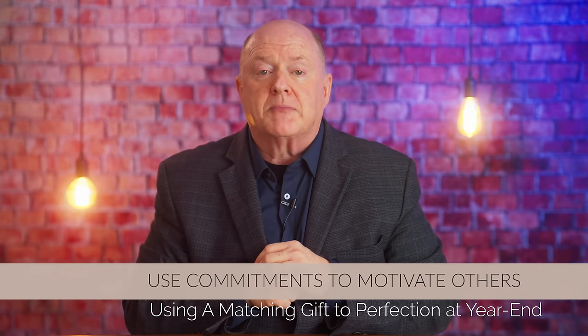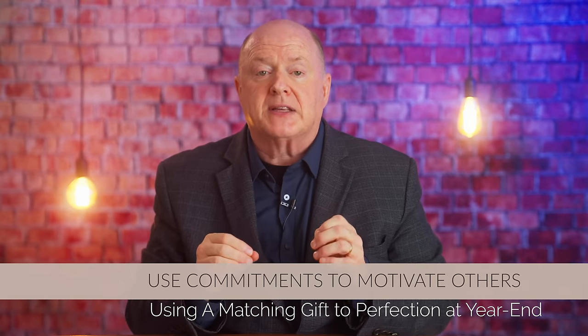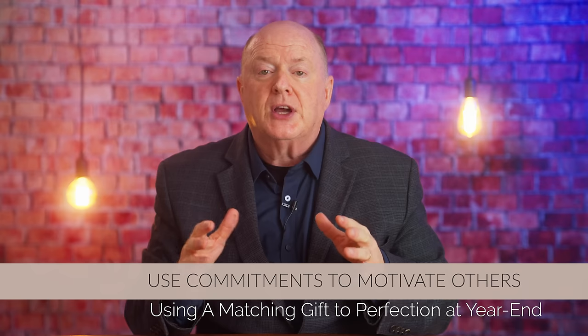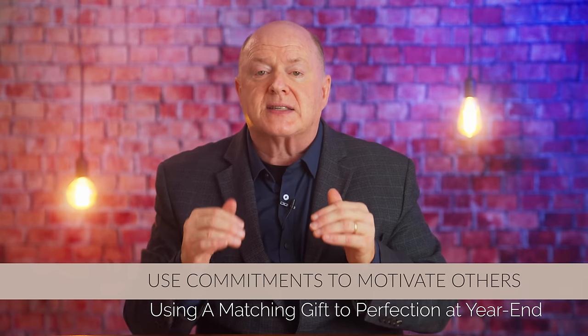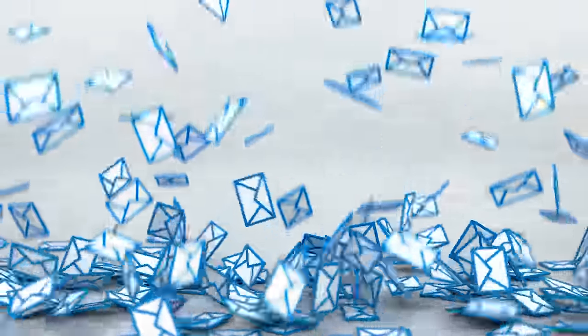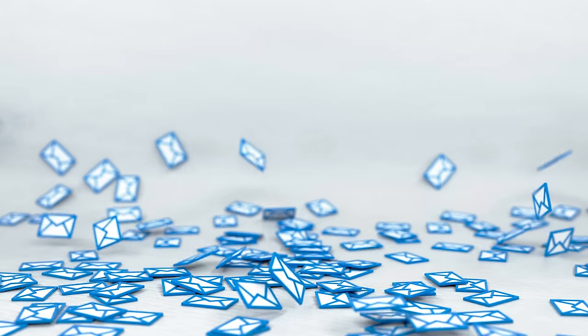Encourage your pace setters to wait until the campaign is nearly finished before submitting their gift. Step number four: use the pace-setting commitments to motivate others. Now that you have your commitments, it's time to use them to motivate the rest of your donor base — this is where the real magic happens. Your matching gift campaign should be front and center in your year-end appeals. Start by sending out a year-end letter to as many remaining donors as possible and highlight the matching gift. I always segment my donor list: for donors who have given between $1 and $999, I send a general dear-friend letter; for those who have given larger gifts, I send a more personalized letter with specific giving options based on their last gift.